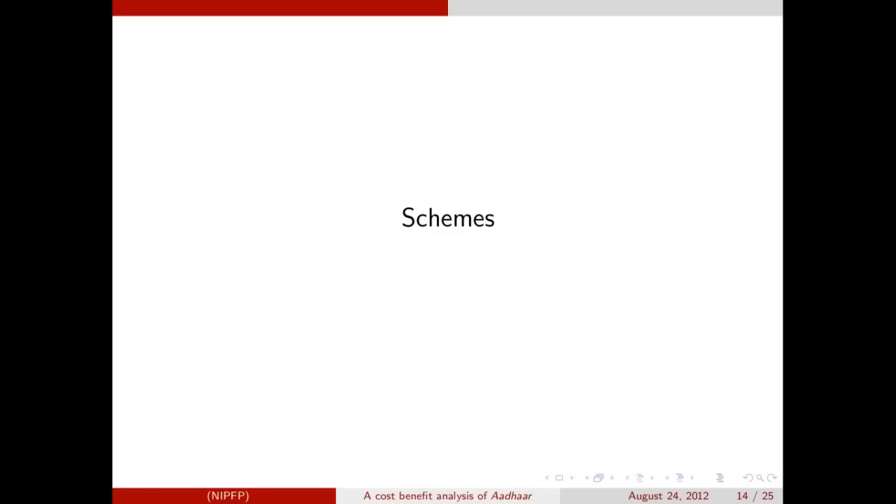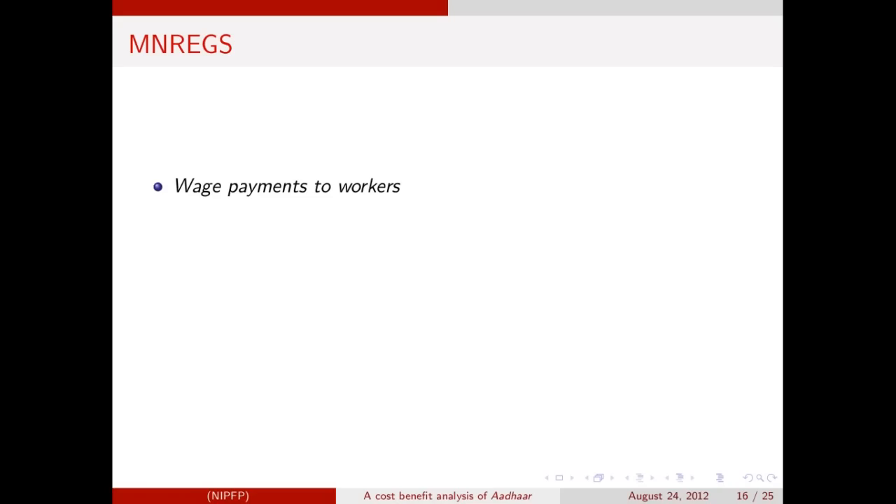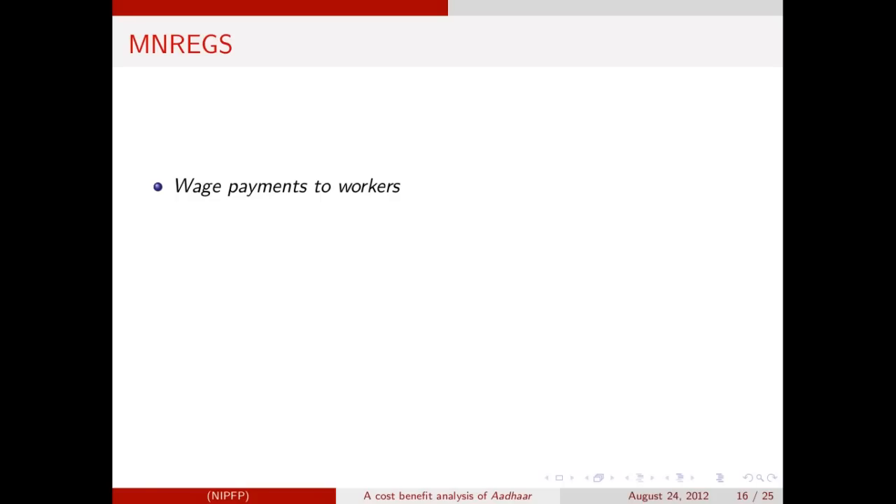We now look at examples of schemes included in the analysis, and using the benchmark estimates found, we extend the analysis to other schemes. First, let us consider the public distribution system. The PDS is used for distribution of food grains and kerosene to households. A report of the Planning Commission found substantial leakages in this scheme due to fake beneficiaries — precisely the kind of leakages that Aadhaar can plug through improved authentication. The Employment Guarantee Scheme is a work guarantee program for which wage payments are made to workers. Here, there can be leakages at two levels: at the workplace due to inflated muster rolls, and during disbursement of wage payments. Social audits find leakages at both levels.